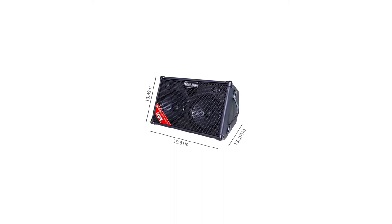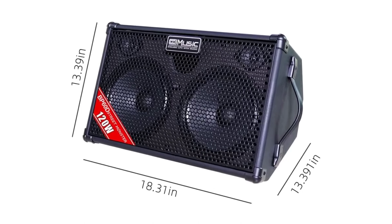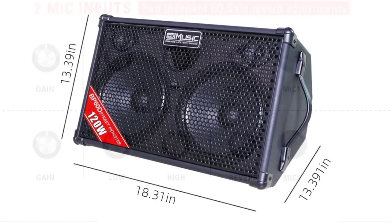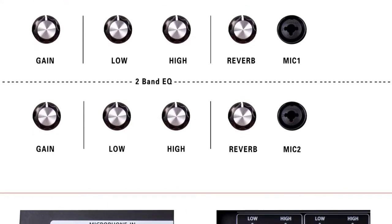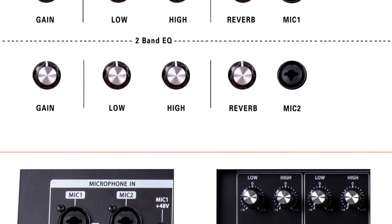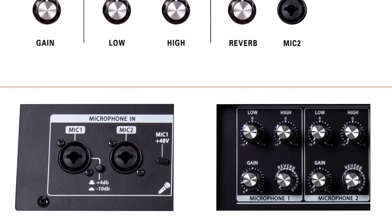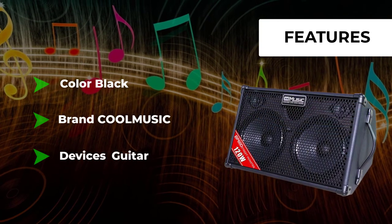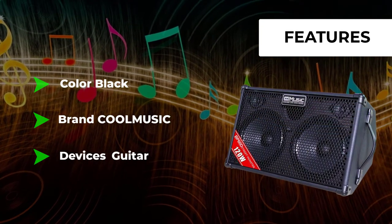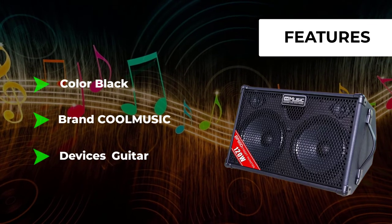A 120-watt double 8-inch woofer and double 2-inch tweeter deliver clear, lifelike, dynamic, and powerful sound. A 120-watt continuous power amplifier pumps up the volume and a bass boost button instantly cranks up the low end. Bluetooth provides options of wireless connection, phone input, CD/MP3 input, and USB plug-in. It is convenient and useful with its master control, headphone input, and DI output.